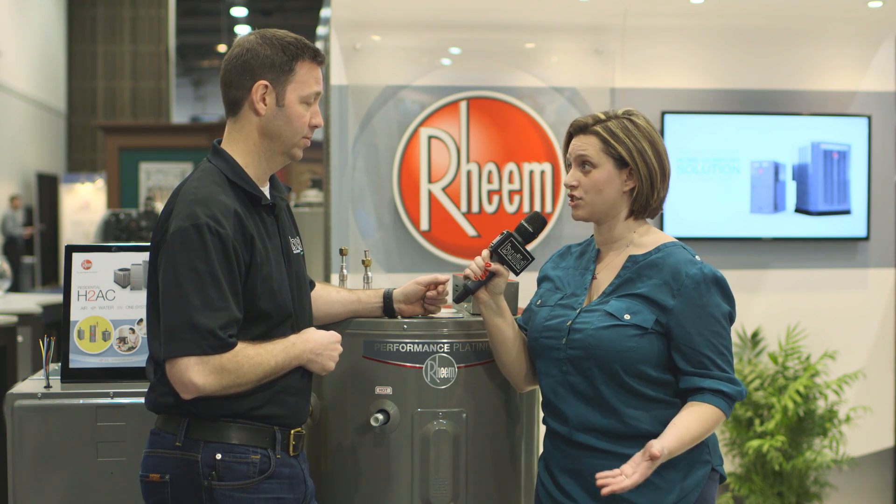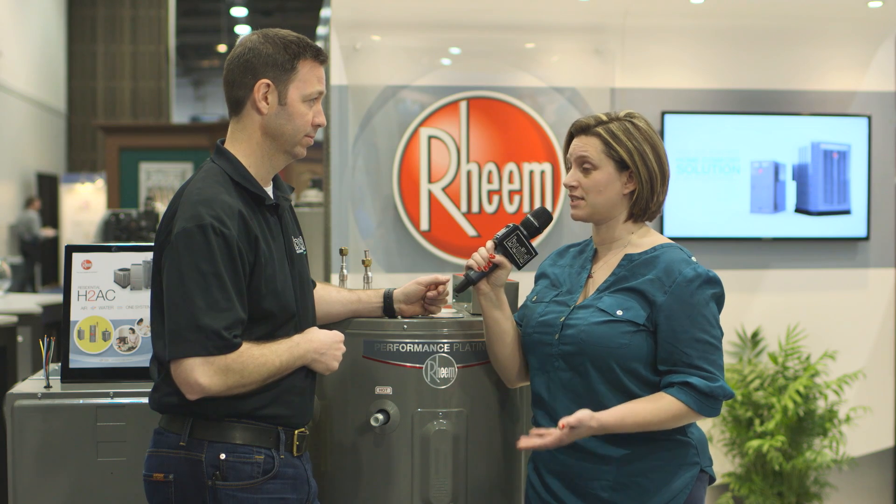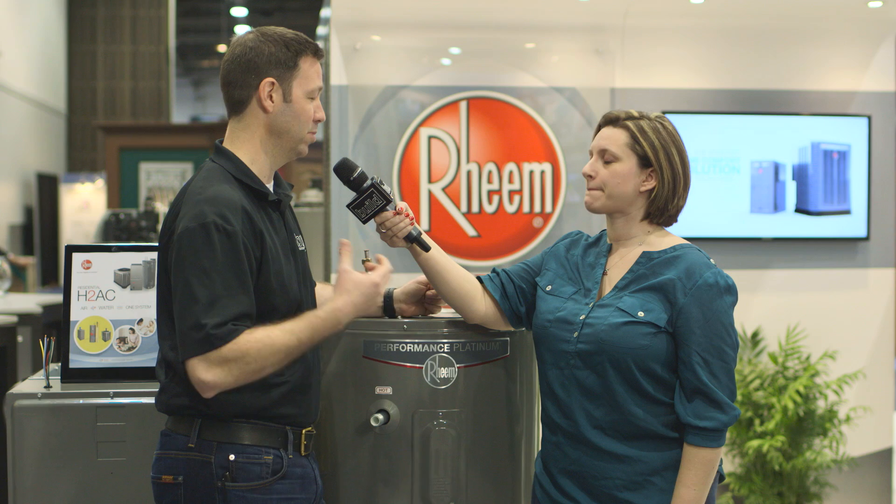Rheem has been doing this on the commercial side since 2012, so it's proven technology — it was mainly geared towards restaurants that use a lot of hot water. Seeing this come into the residential market is a big deal.